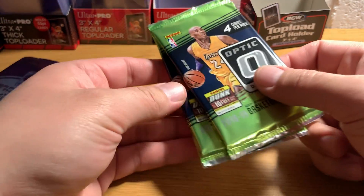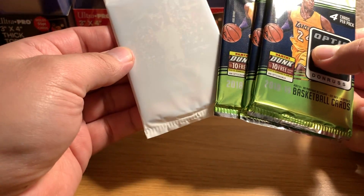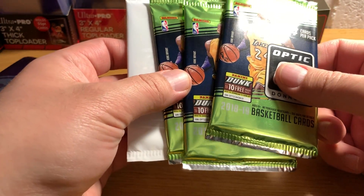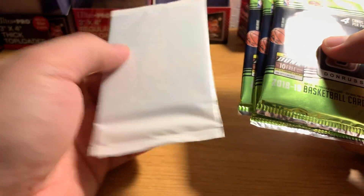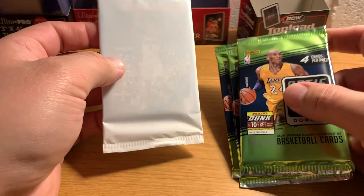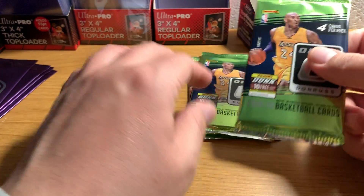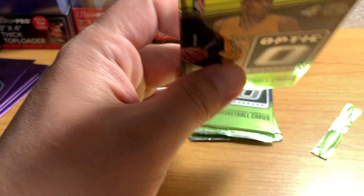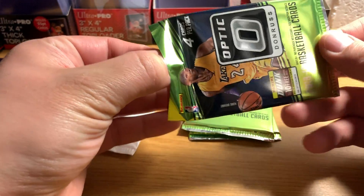So these are 2018-19 Optic Basketball Retail Hanger Packs. You get three of these retail Optic packs, and then you get one of these white packs that has three cards in it, which are blue velocity parallels — they're like blue shiny prisms that have kind of a bunch of squares. Hard to explain, but we'll look at them.